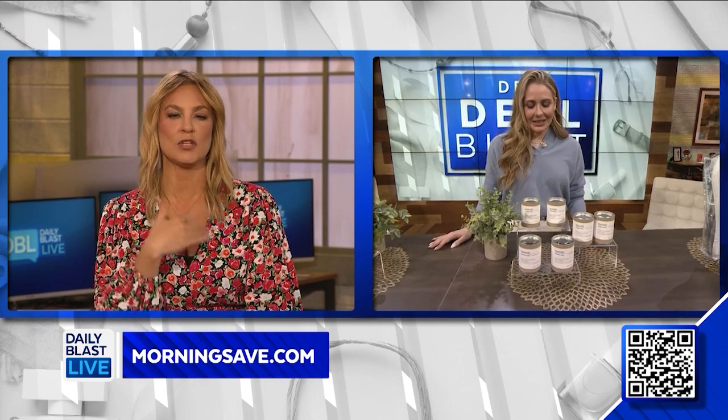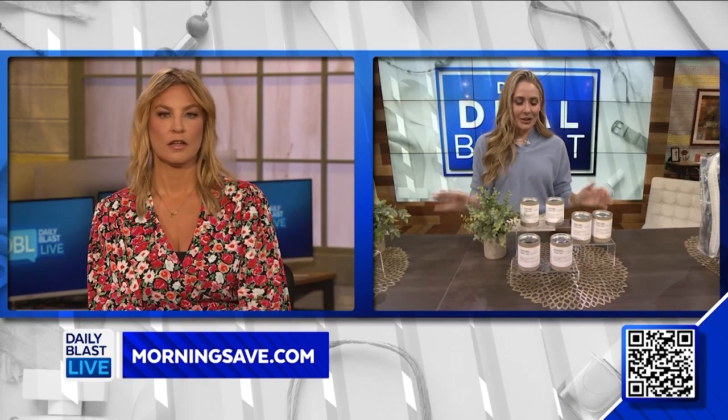Fabulous — excellent to use in your house as spring and summer come in. You can never have enough candles, especially outside. It's lovely.